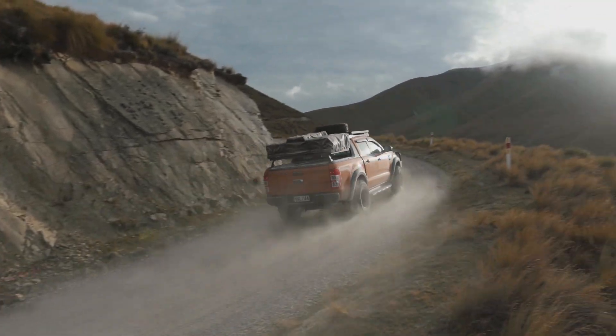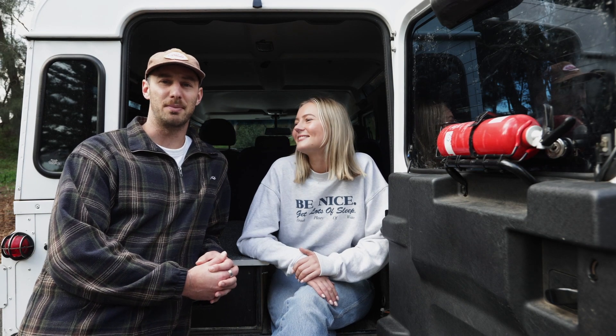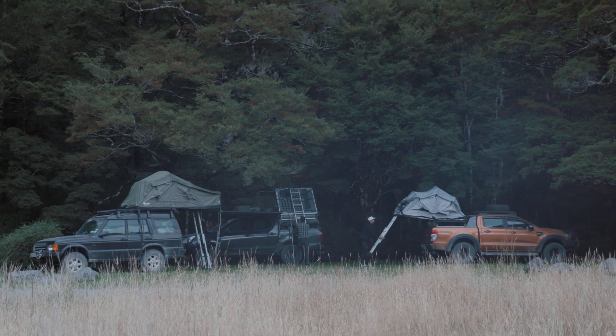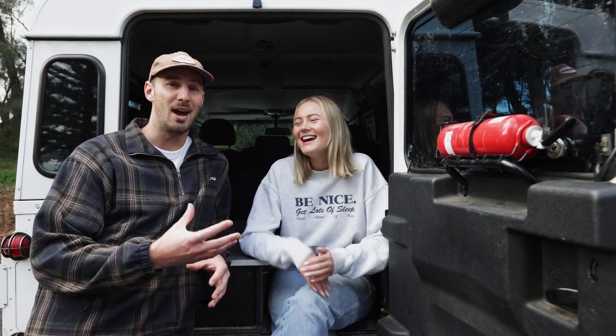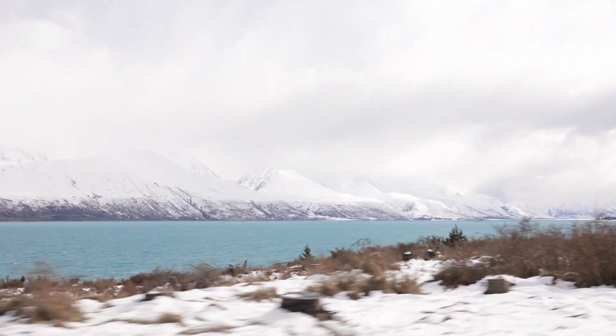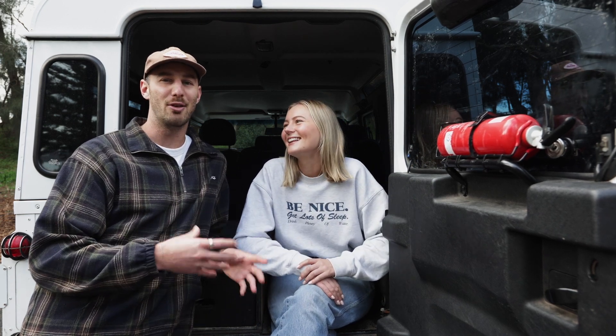We've done a lot of camping and road trips before, back in New Zealand — if you haven't picked up on the Kiwi accents. We've had a couple of Ford Rangers set up for weekends away and shorter trips, with rooftop tents by Felden Shelter. The problem we found with rooftop tents is you're very exposed to the elements. We once camped at negative eight degrees at Mount Cook and your fingers would just freeze — you'd have to stop halfway through packing it away just to feel your hands again.